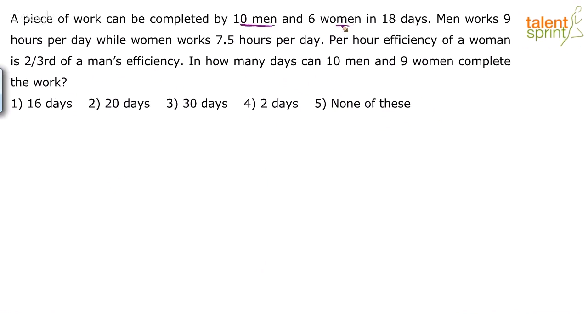A piece of work can be completed by 10 men and 6 women in 18 days, so the work done equals (10 men + 6 women) × 18 days. Work can be taken as number of persons × number of days. The total work is 10 men plus 6 women working for 18 days. Men work 9 hours a day and women work 7.5 hours a day, so the number of hours spent per day are different.